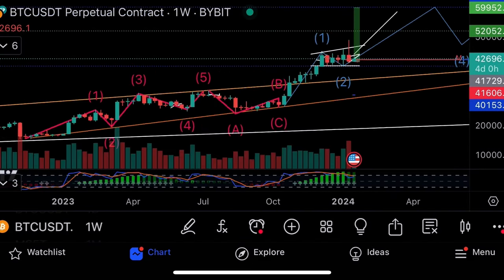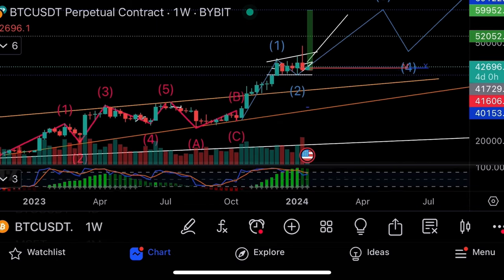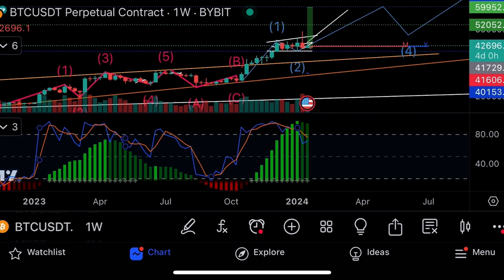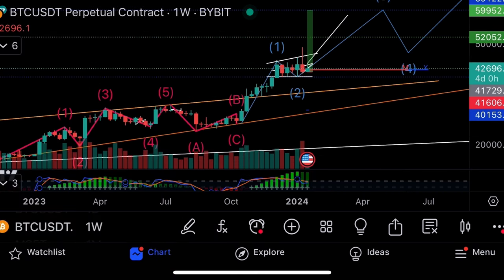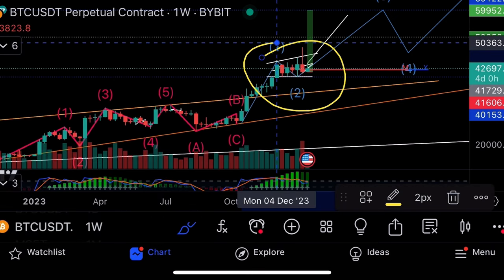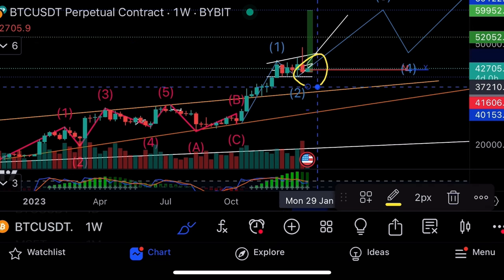Bitcoin, in my opinion, is still in a bull flag, still on the second-to-third impulse wave, which is the largest of the impulse waves. The stochastic is heading up. This is detailed technical analysis — I'll give you a quick overview, but you can learn much more in the Crypto Master Course. This is the price of Bitcoin moving over time on the weekly time frame, so each candlestick represents one week.